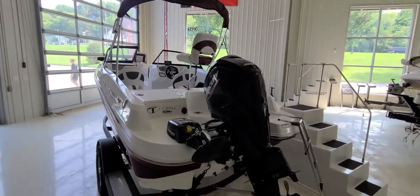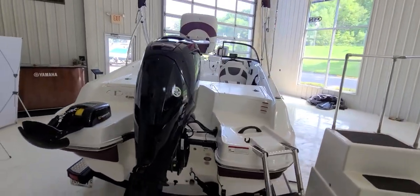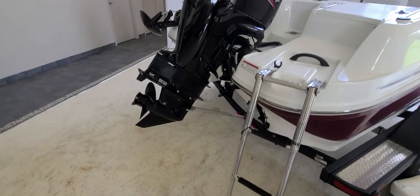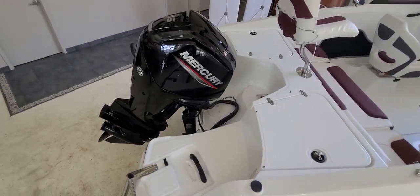Right now we have it set up in what I'm going to call fish mode, and then we're going to show it to you in more of the ski mode. Working your way to the back of the boat, you'll see it's got a nice big boarding ladder for getting on and off, and an impressively large swim platform.